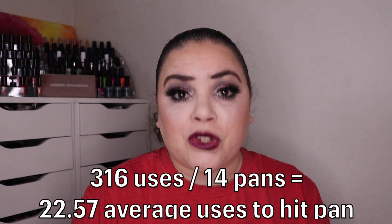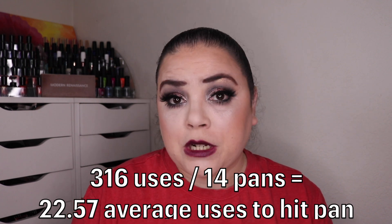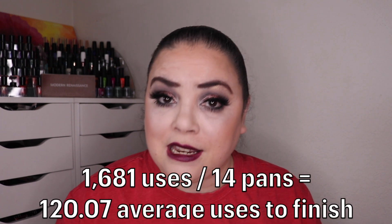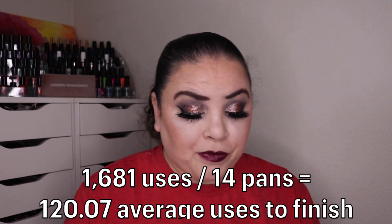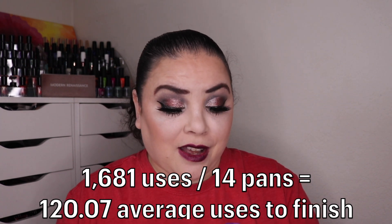Now for some fun statistics. I added up the number of uses it took to hit pan in every one of the 14 eyeshadows, and that number was 316 uses — an average of 22.57 uses to hit pan. For finishing each eyeshadow, adding up all 14 shades came to 1,681 total uses, which is an average of 120.07 uses to finish each one.